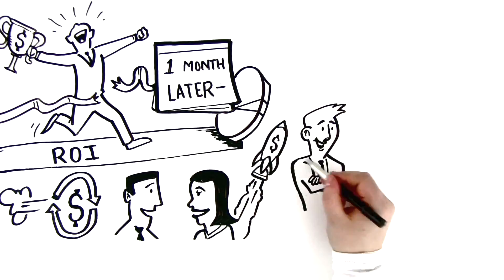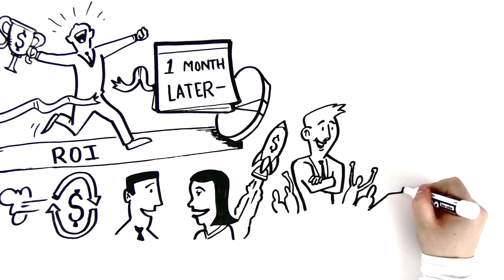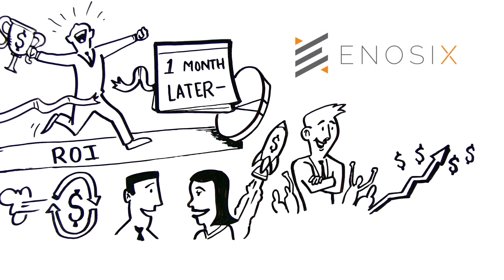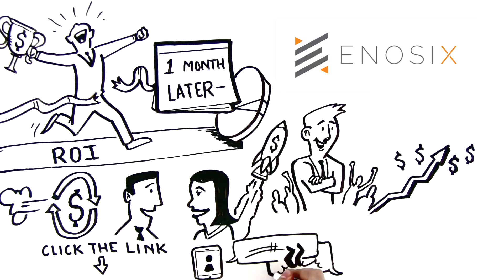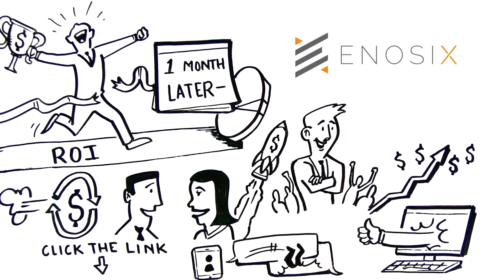Thanks to Inosix, Mark's sales team is finally performing at its highest capacity — and so can yours. Click the link below this video to schedule a deep dive call into the Inosix solution and see it in action.